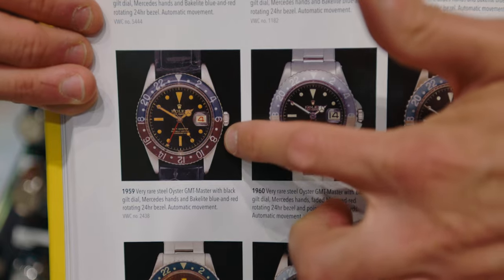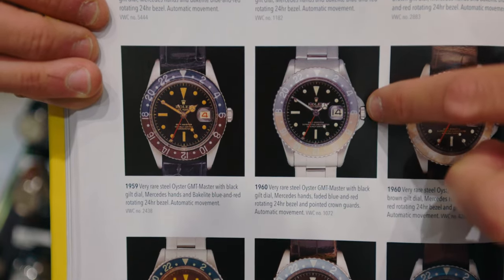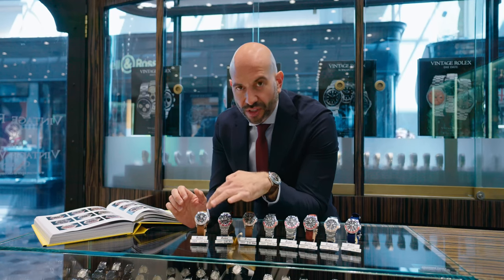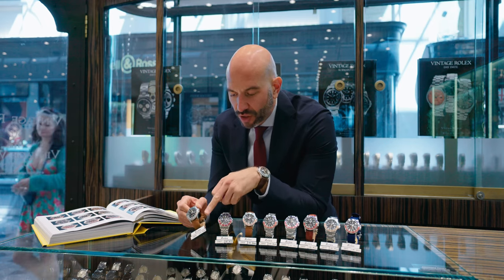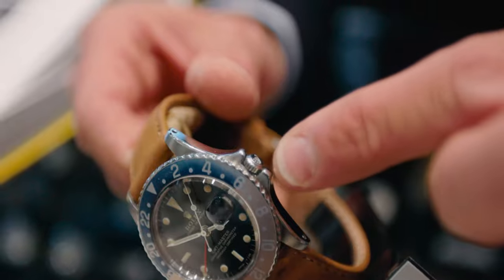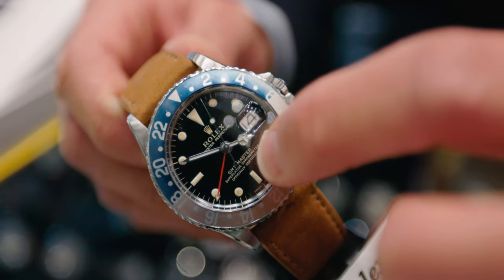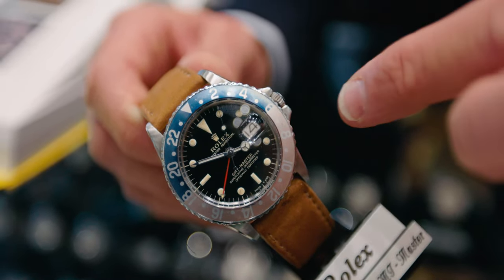Between 1959 and 1960 you see the introduction of protection around the crown guard, firstly made at a point. After the pointed crown guards, the guards themselves from about 1963-1964 start to round off much more, and you can see here from the middle of the 1960s these gilt dials — very glossy with all the text printed in gold.